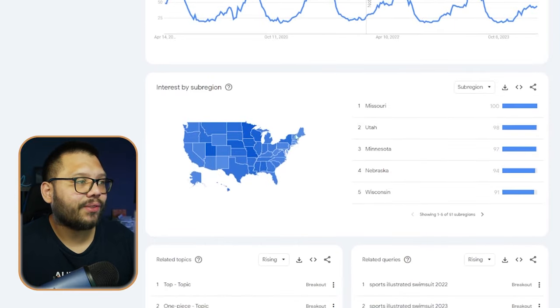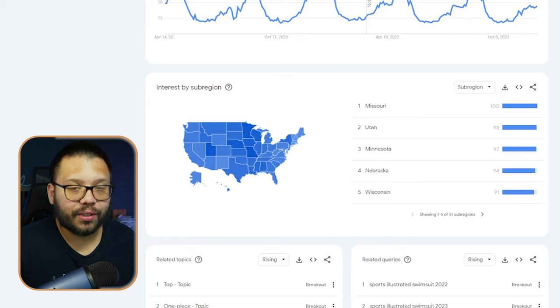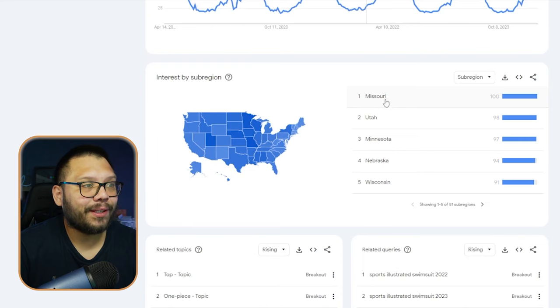If you're looking to drop ship in specific states or specific regions, you can check out the interest by sub-region. Here you're going to see what states or regions are searching up the most. For swimsuits over the last five years, it's Missouri, Utah, Minnesota, and Nebraska. I'm surprised Florida and California are not on here, but people there already have swimsuits throughout the entire year because it's always hot - they don't have real winters like Missouri, Utah, and Minnesota.